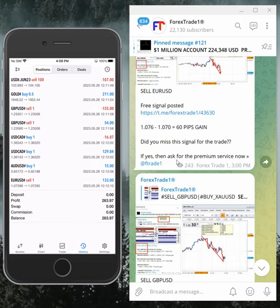In hedging, we trade from certain levels from our proper analysts. The terminal is connected from mobile, and today we made $263 dollars profit — today's profit: $263.